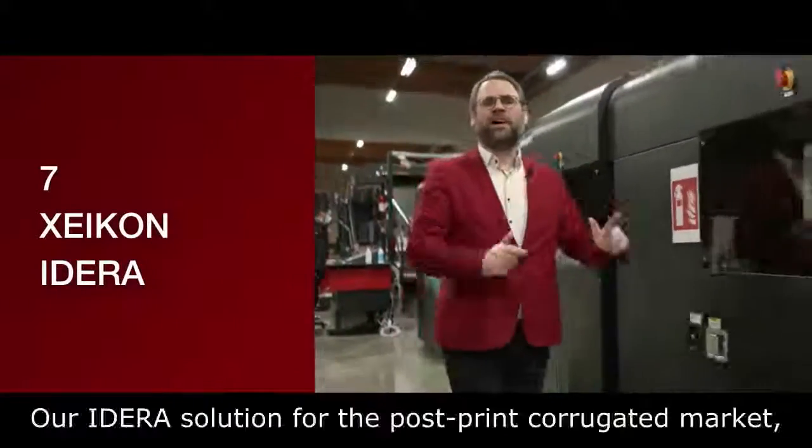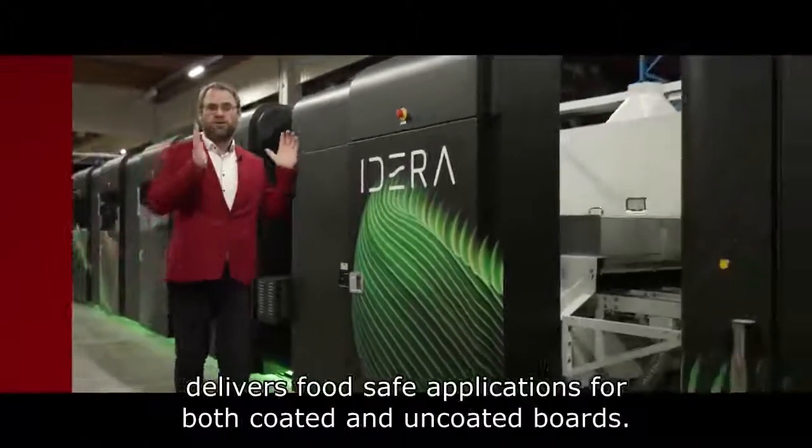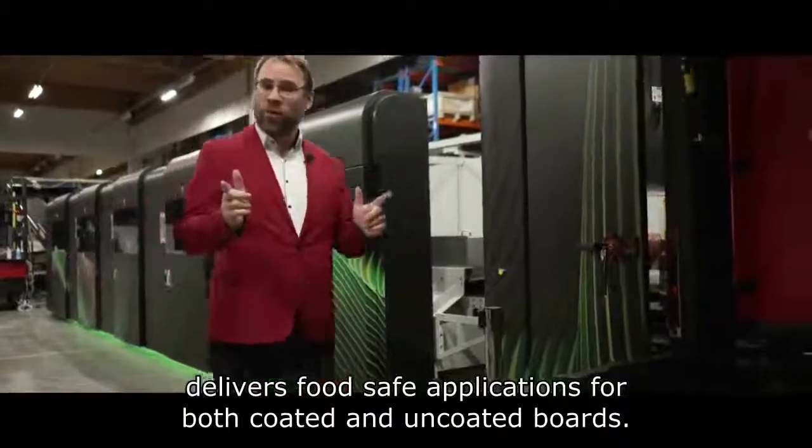Reason number seven: meet IDERA. This is our solution for the post-print corrugated market, delivering food-safe applications for both coated and uncoated boards.